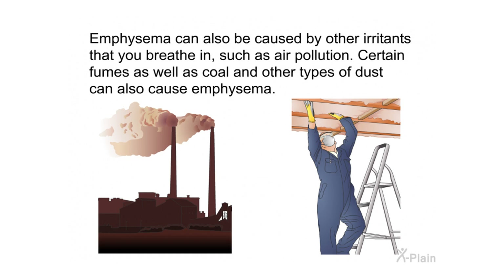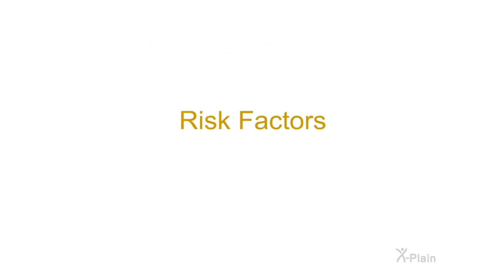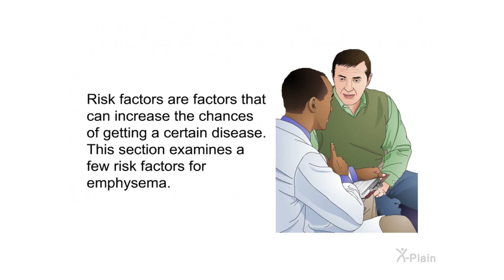Talk to your health care provider about options to help you quit smoking. Emphysema can also be caused by other irritants that you breathe in, such as air pollution, certain fumes, as well as coal and other types of dust. A rare cause of emphysema is an inherited genetic defect known as AAT deficiency, or alpha-1 antitrypsin deficiency. People with this type of emphysema don't have enough of a certain protein that protects the stretchy parts of the lungs, such as the alveoli.